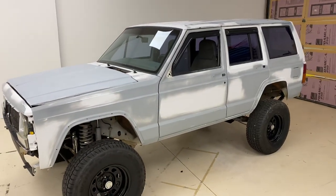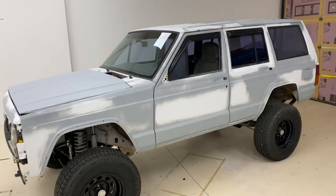We're going to get started on this one here — everything's torn down and disassembled, and we've got everything cleaned up. We're going to put you on time-lapse.